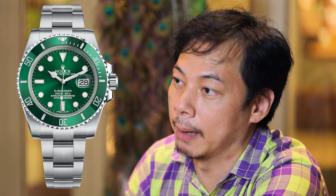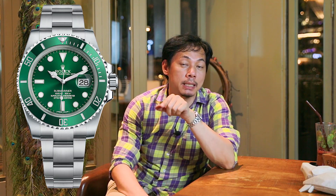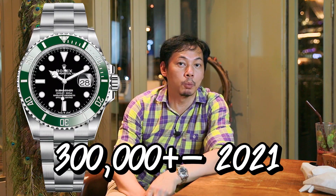Starting from the year 2010, the price of the Nippon Submariner was about $300,000. By 2021, the price is still around $300,000. Rolex has been raising prices every year, but the standard market still hasn't fully reflected that increase.